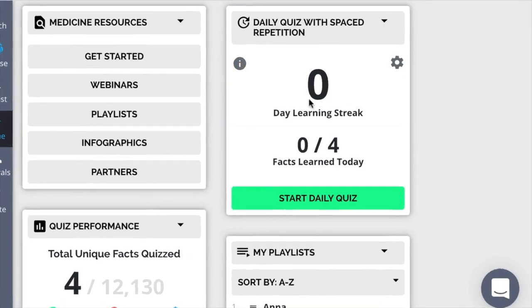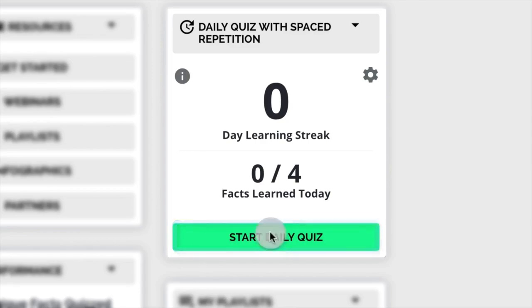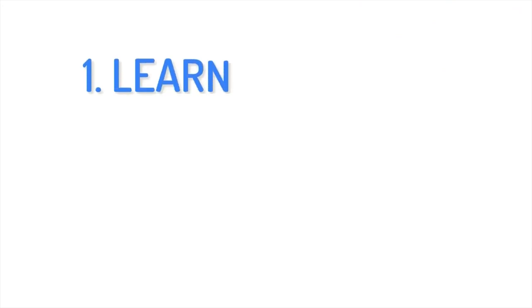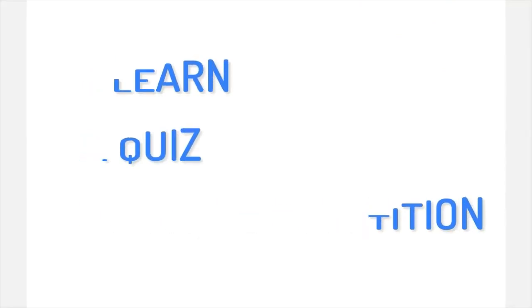That's why Picmonic has incorporated spaced repetition algorithms into our learning system. Based on the progress from students' quizzes, they're going to be teed up with what they need to review when they need to review it. Now let's dive a little deeper with a demo from our art director, Johnny Antony. The Picmonic Learning System is broken up into three different parts: learn, quiz, and spaced repetition — designed to get students to efficiently form lasting memories.